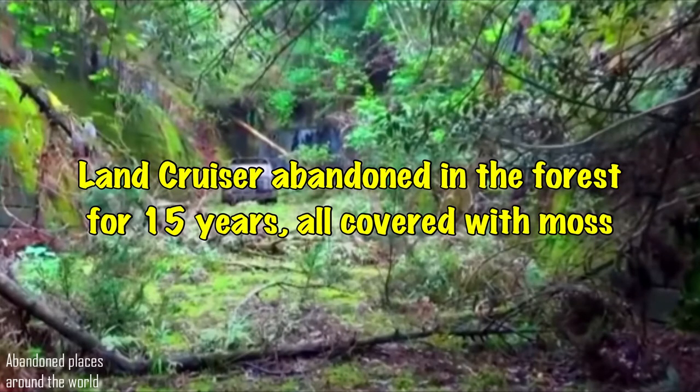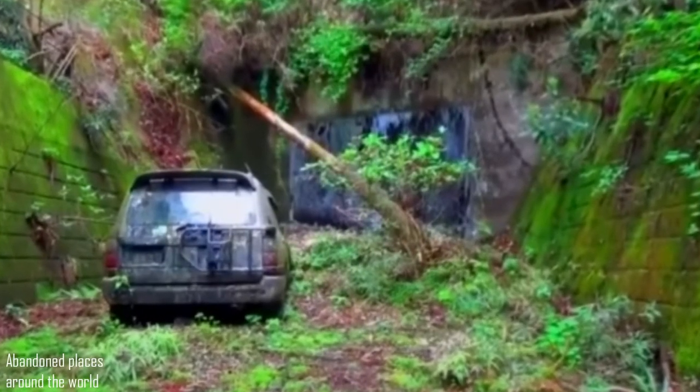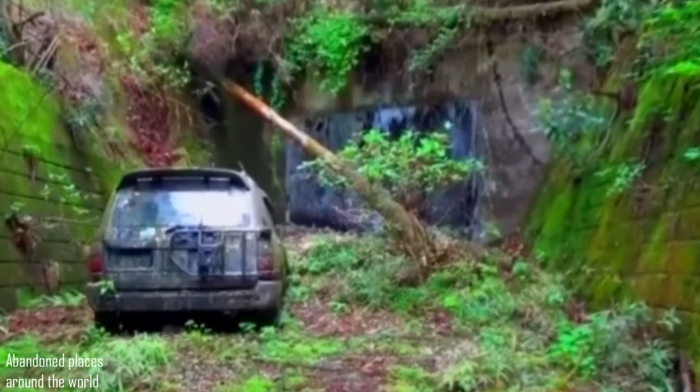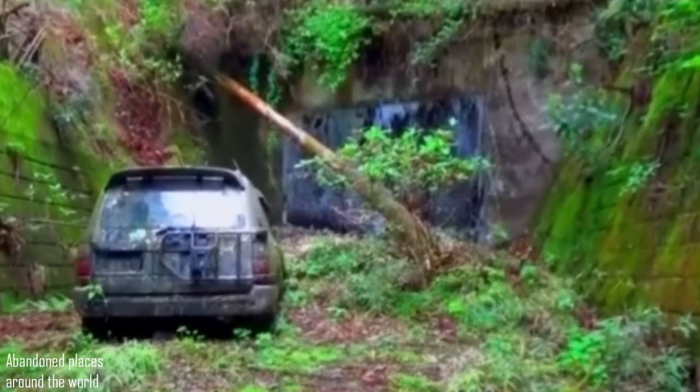A Land Cruiser has been abandoned in the forest for 15 years, all covered with moss, in a small forest thicket in Japan where it lurked. The car drove under its own power to a dead end, where it was simply left to fend for itself.